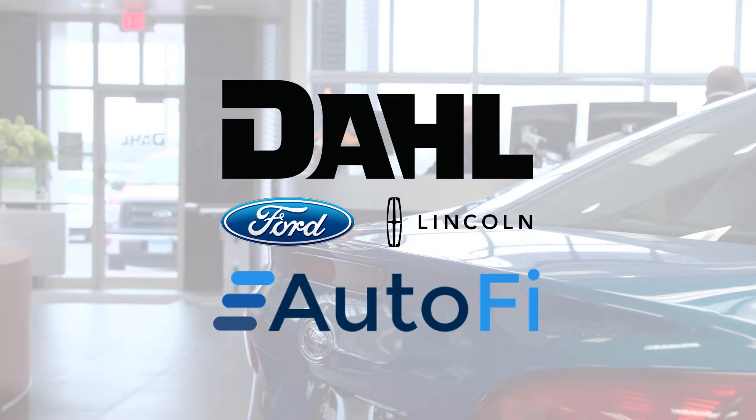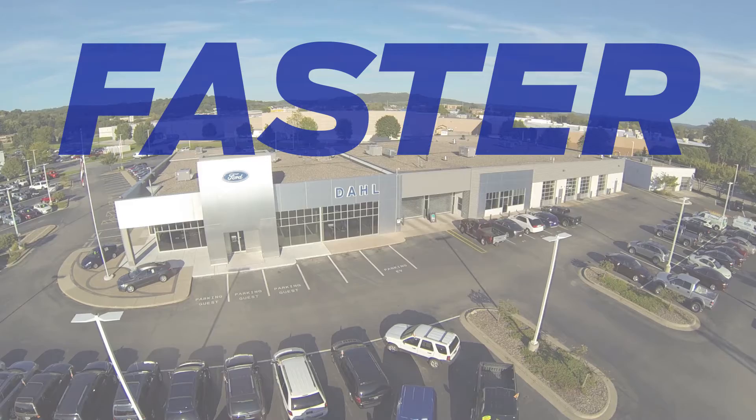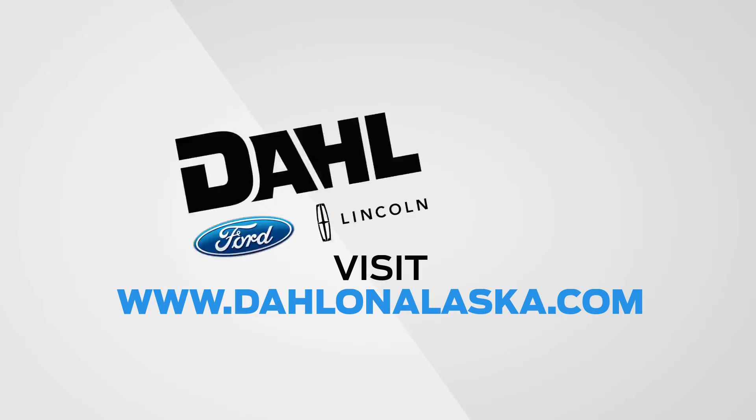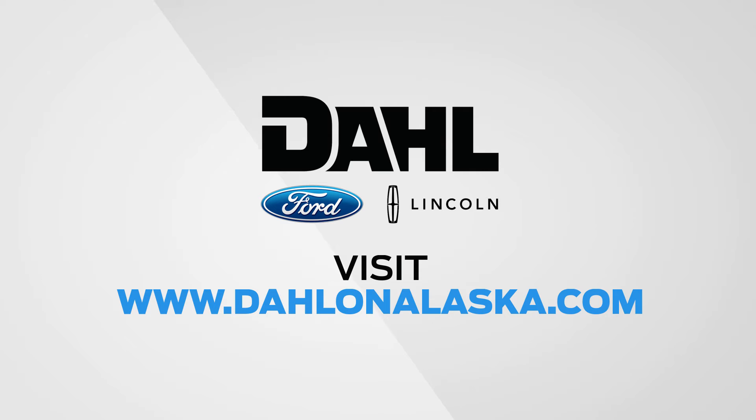Dahl Ford Lincoln and AutoFi make the new car buying experience faster, smoother, and easier, saving you time and money. Visit DahlOnAlaska.com today to learn more.